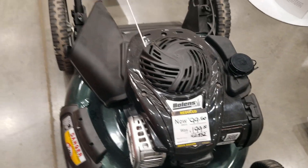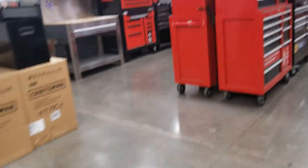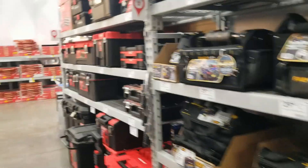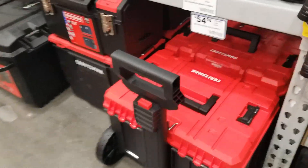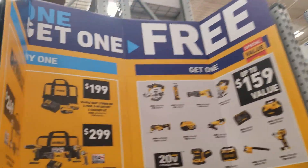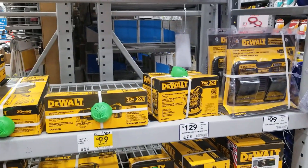We got some toolboxes here — that's the Versa Stack from Craftsman for $54, that's another nice toolbox. Now with the buy-one-get-one-free deal, you got the $199 and $299 options — those are all the ones you can get for free.